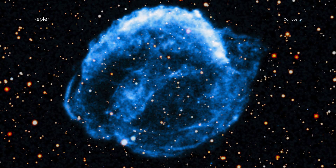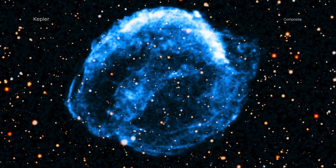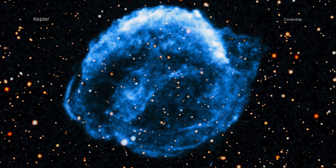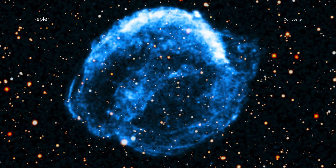Supernova explosions and the elements they hurl into space are the lifeblood of new stars and planets. Understanding exactly how they behave is crucial to knowing our cosmic history.